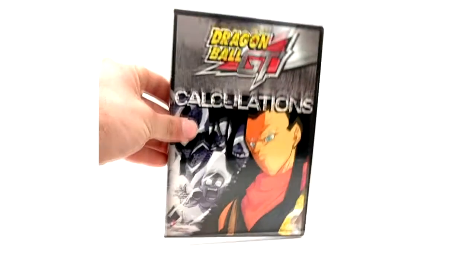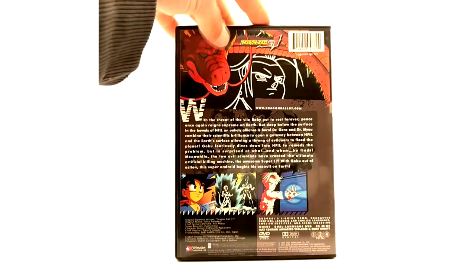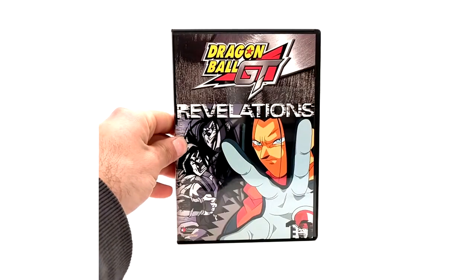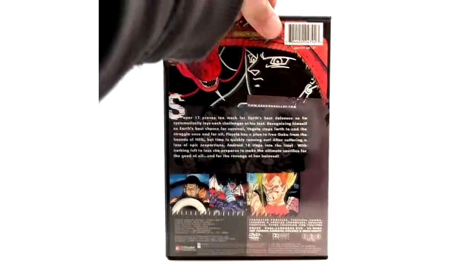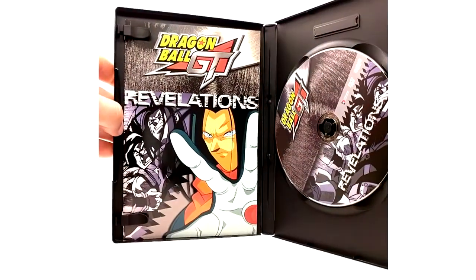Now to the Super 17 Saga. We have Calculations. Revelations, also with an insert. And last but not least, the conclusion to the Super 17 Saga and the third box set — also with an insert.